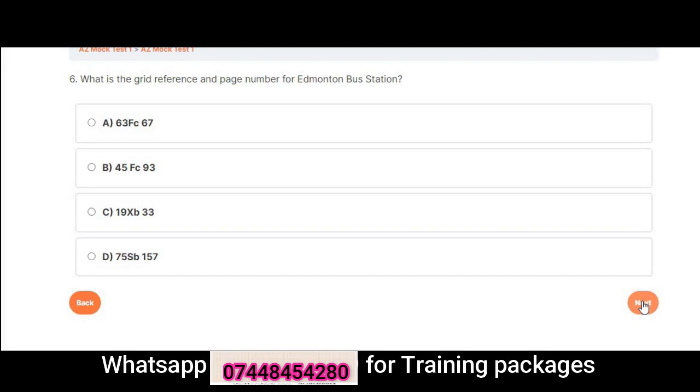Question 6: What is the grid reference and page number for Edmonton Bus Station? A. 63 FC 67. B. 45 FC 93. C. 19 XB 33. D. 75 SB 157. Correct answer is C: 19 XB 33.